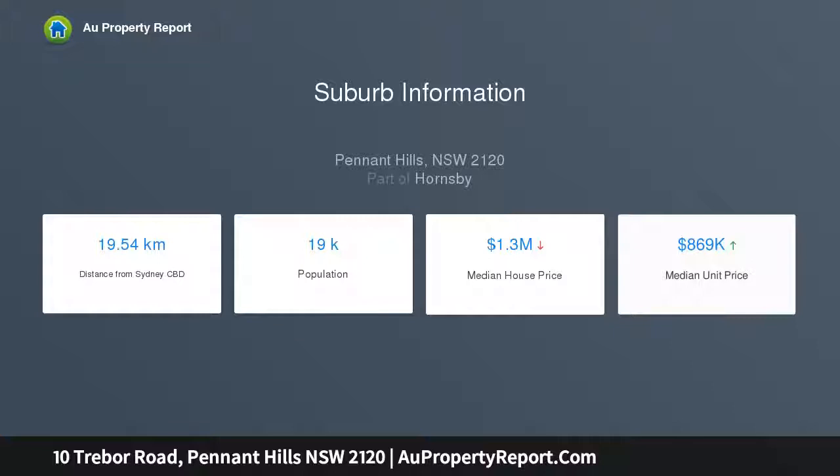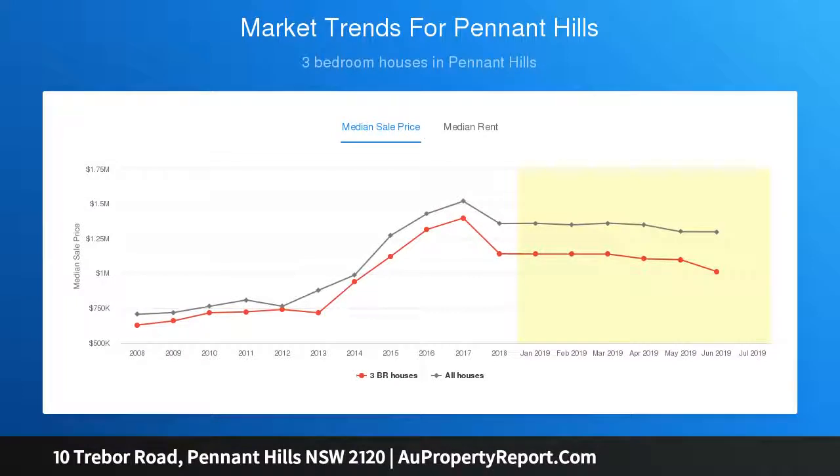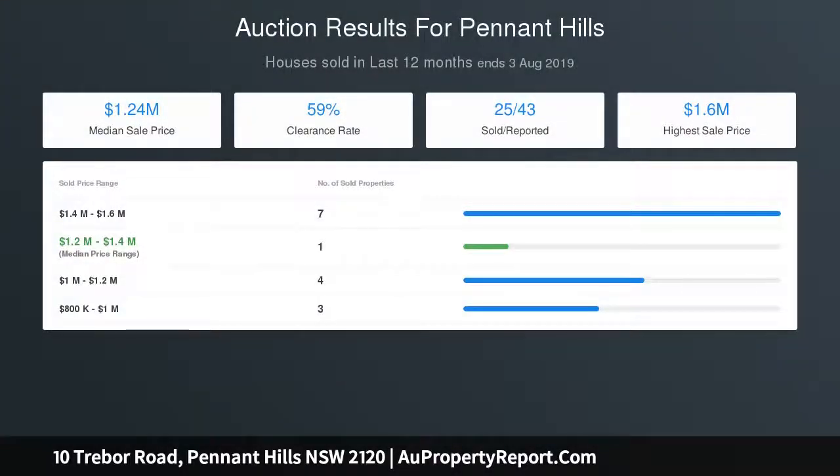Within a stone's throw to all of the local amenities Pennant Hills has to offer. Features include high ceilings throughout, spacious formal lounge room, generous dining area, six bedrooms plus study — five with built-ins — and a sun-drenched kitchen with gas cooking.